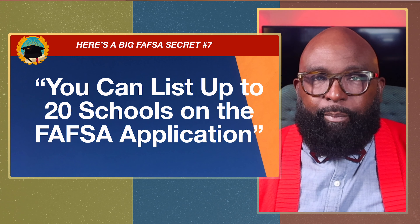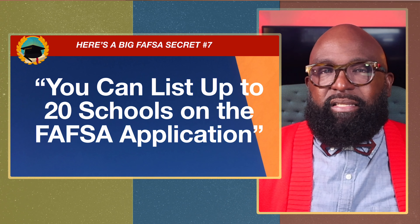When you complete FAFSA, you can put up to 20 different schools on your application. Think about the schools that will help prepare you for your future career and enhance your future. Once you complete FAFSA, it will show you what they call a student aid report. You can see how much money is available to you for each college and make a wise decision about which college to attend.